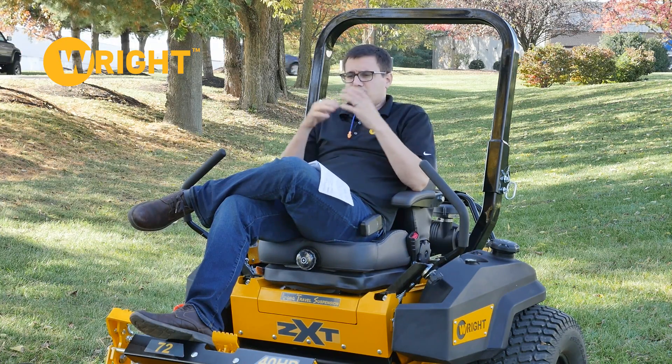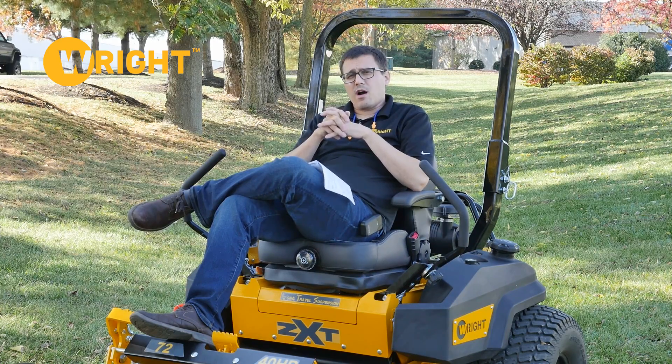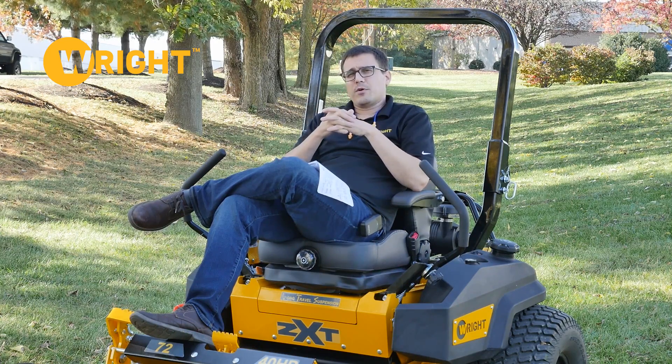We want to give you full confidence and full coverage for your first year of ownership, for mowers sold between now and the end of April. We'll see how this program works at that point and evaluate where we are, but we're committed to offering this add-on through mowers sold through the end of April.